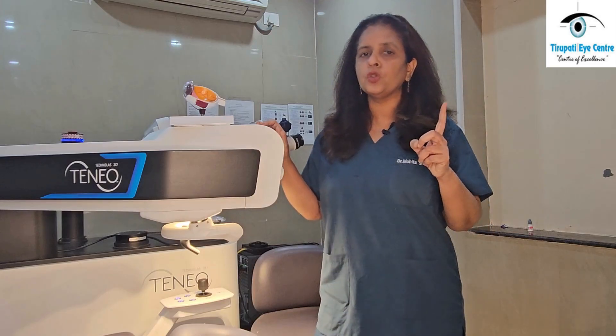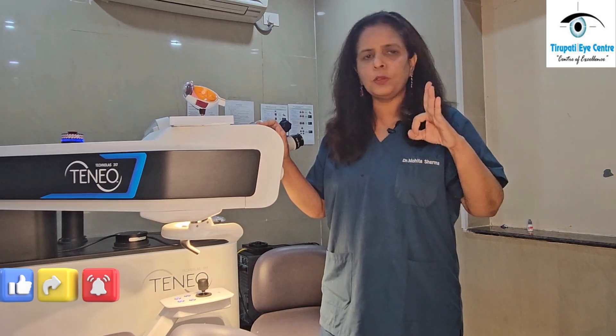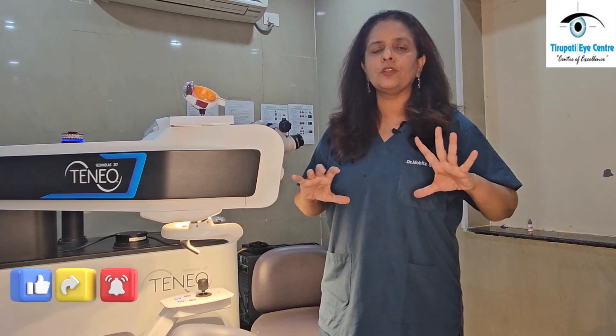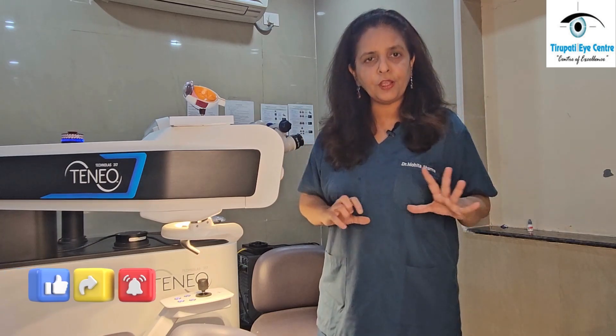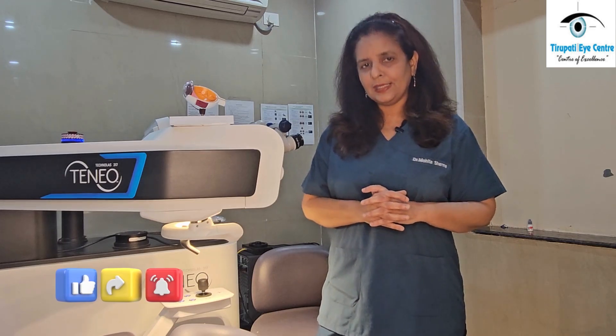Along with this we also use what is called trans epithelial PRK, which is touchless, bladeless, and flapless. Since it is touchless, bladeless, and flapless, it is very safe because there are no chances of any complications or infections, and even dry eye which commonly occurs after LASIK is very much reduced.